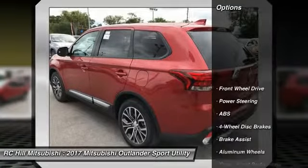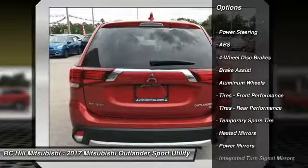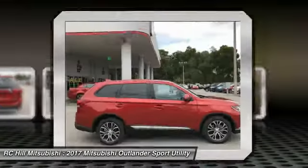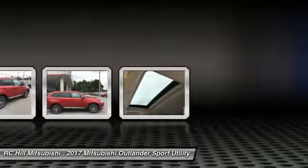Here are some of this vehicle's great options: anti-lock braking system, traction control, steering wheel audio controls, stability control, backup camera, keyless entry, Bluetooth, leather-wrapped steering wheel, driver airbag, and power steering.